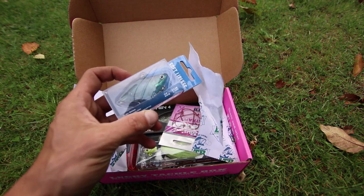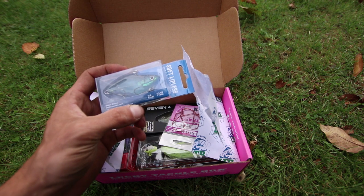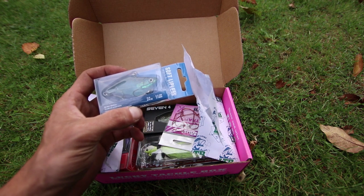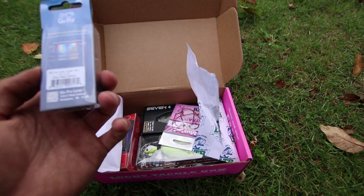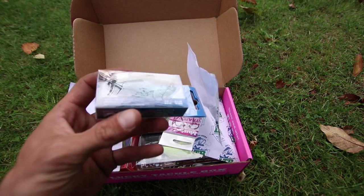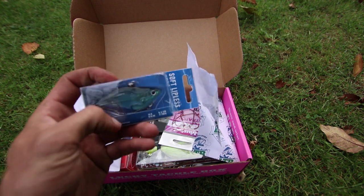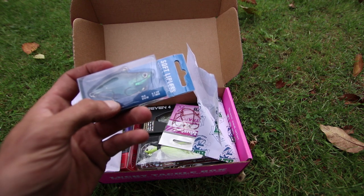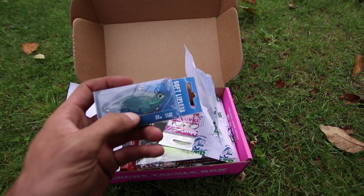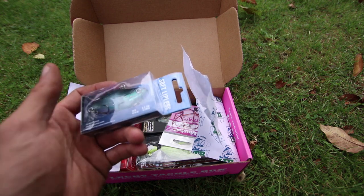First up, you have the Glow Pro Soft Body Lipless Crankbait. It's a 9/16 ounce, 2-inch size, and the color is Blue Pearl Black. I've actually never used a Soft Body Lipless Crankbait. I really like original Bill Lewis Rattletraps and Strike King Red Eye Shads, but this is a new one on me. I'm going to have to try it out real soon, especially because it's fall fishing.